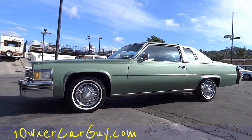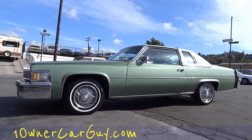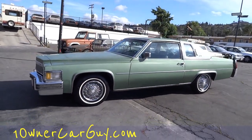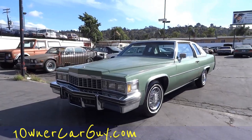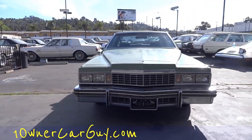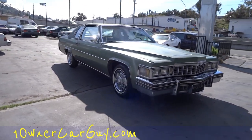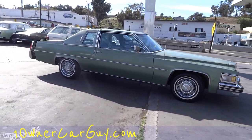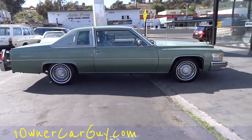Welcome to OneOwnerCarGuy.com. What I've got here for you today is a beautiful 1977 Cadillac Coupe DeVille. This car is in great shape — it's a one or two owner, check the eBay ad. This is going to be a once around, and then I'll go up close and show you any minor flaws. These are beautiful cars, great coupes, and they're going to appreciate in value — getting very popular.